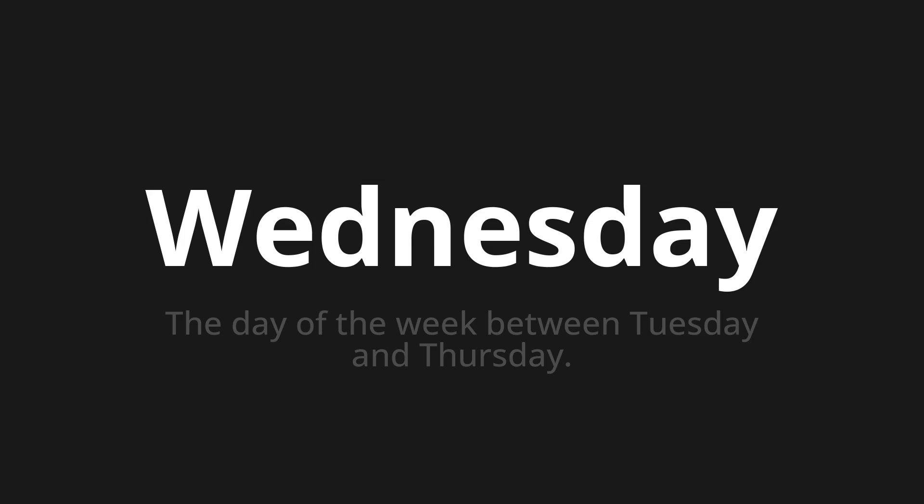Let's say it all together. Wednesday. Wednesday. Wednesday.